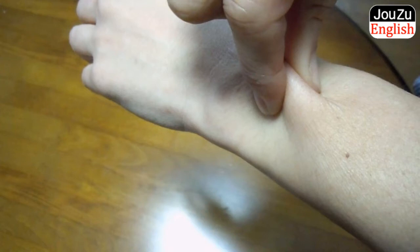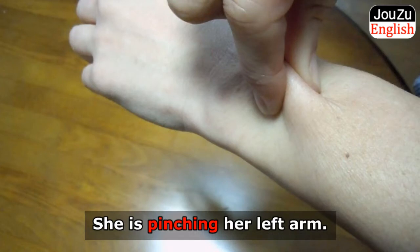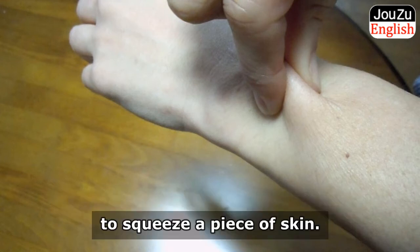Let's get started on today's lesson. To pinch. She is pinching her left arm. She is pinching herself. To pinch means to use the thumb and index finger to squeeze a piece of skin.